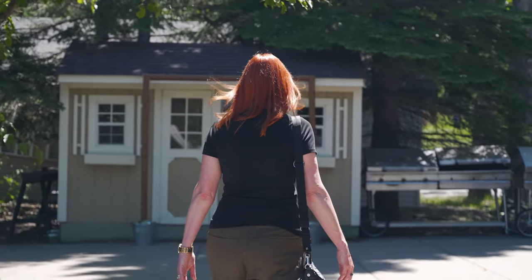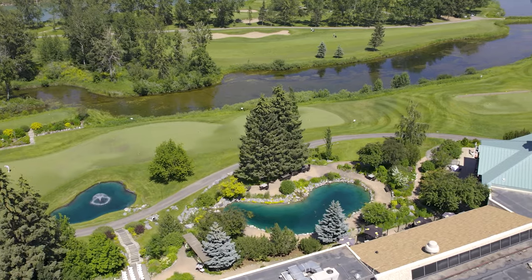And if it's a beautiful day like today and you don't feel like cooking, it's just a quick stroll down to the golf course and you can have dinner on the patio at Mulligan's. This is the good life.